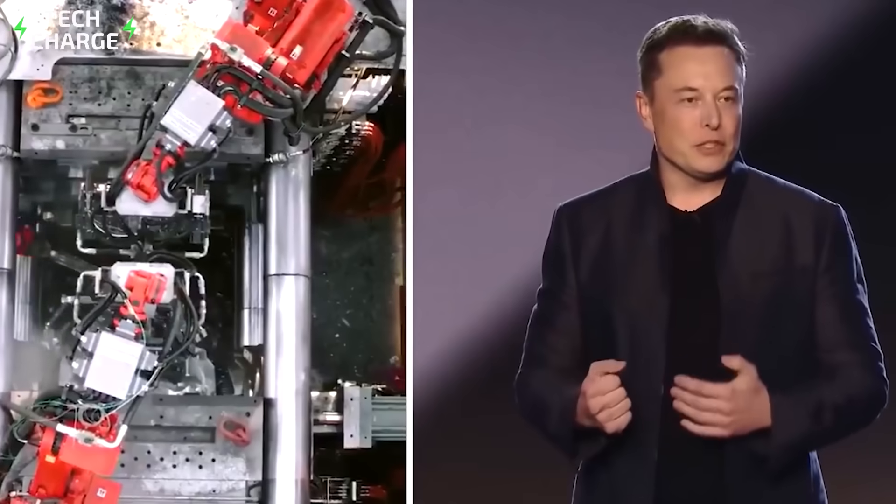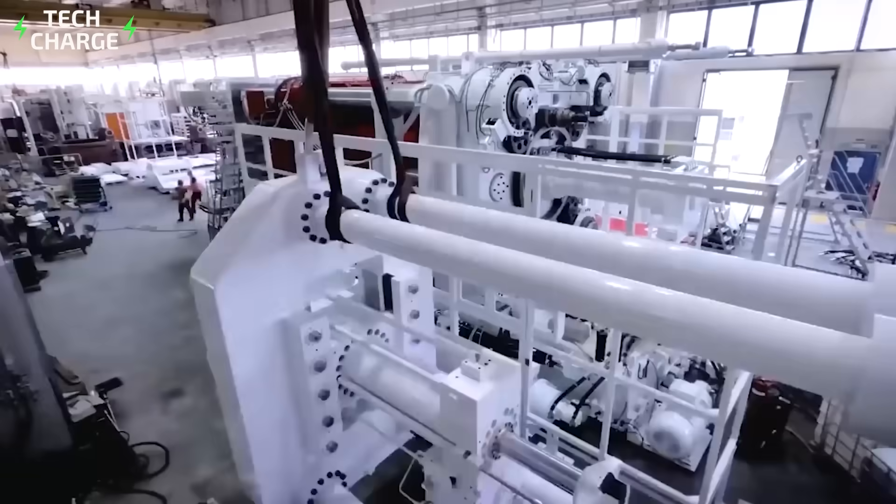Now you know how Tesla gets to build its cars so fast. We hope you found the process as incredible as we did.